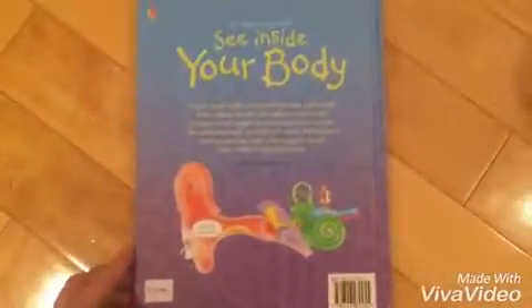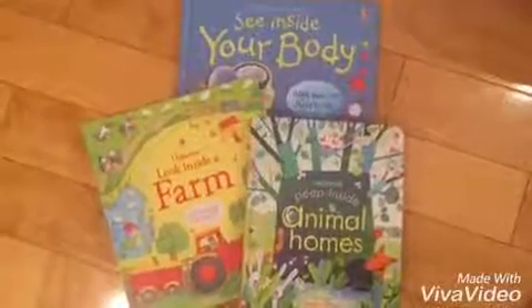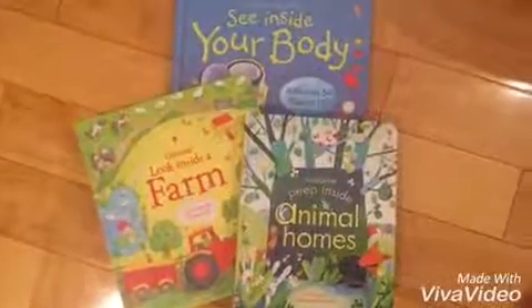The See Inside books are $17.95. And that is the difference between the Peep Inside, Look Inside, and See Inside books.